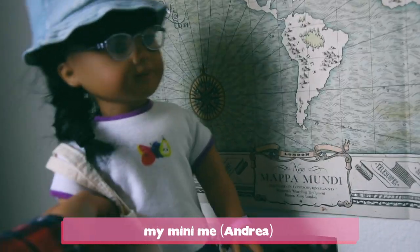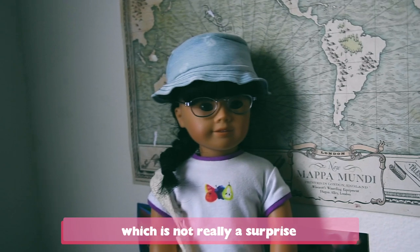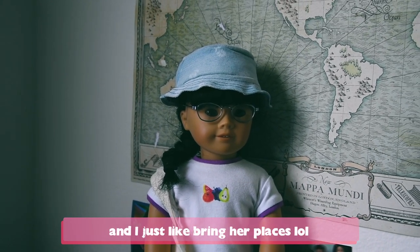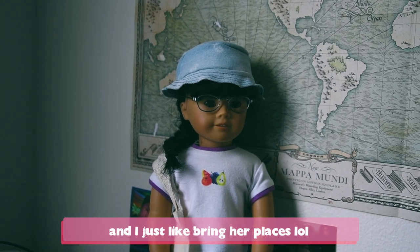This semester I brought Number Four, my mini me, which is not really a surprise. I pretty much bring her everywhere.